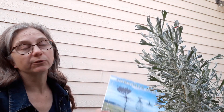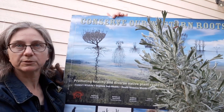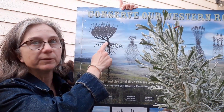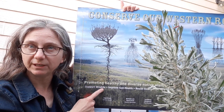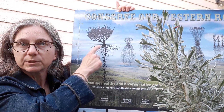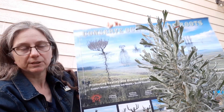One more adaptation that you can't see unless you look underground: the roots. If we look at this poster from the Sage Grouse Initiative, you can see how deep the taproot of the sagebrush goes — six or seven feet underground. It even has these shallow roots that spread way out to gather light precipitation that doesn't soak very deep underground.